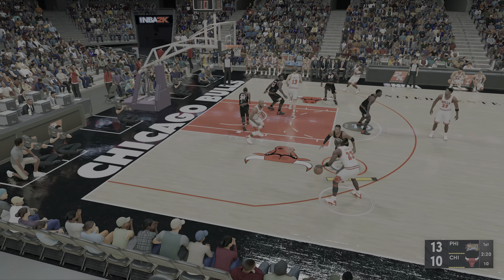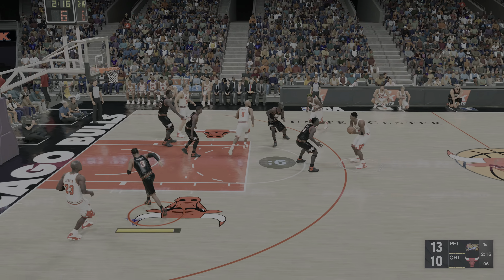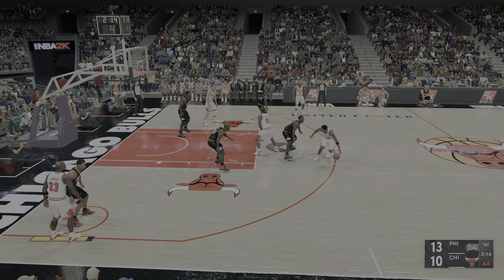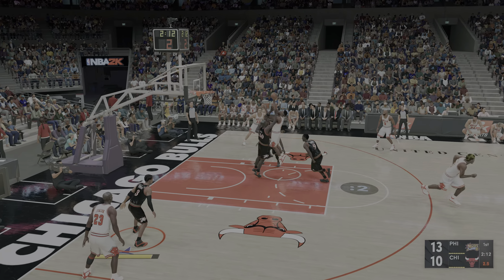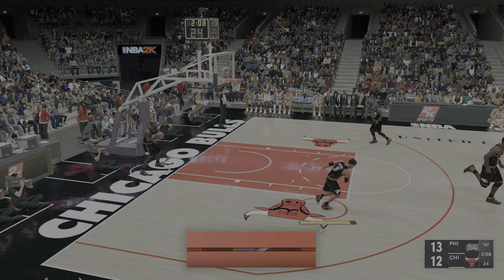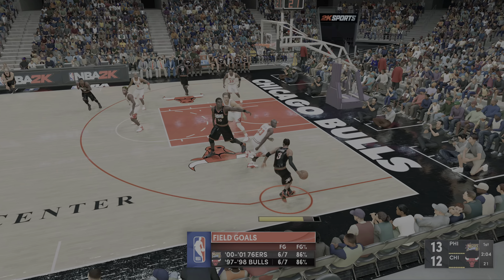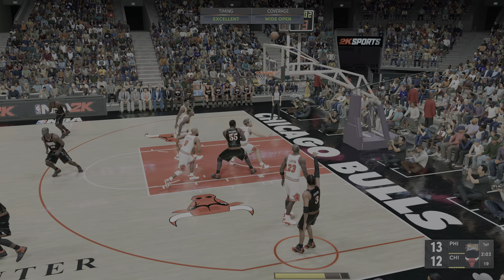Pippen, a pass to Jordan, to the middle. Harper kicks to Rodman. It's Pippen with a drive and yes, it's good. Pippen driving hard inside — the height and athleticism to consistently get it done in the paint.